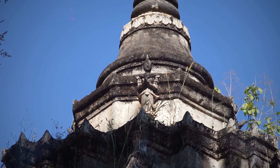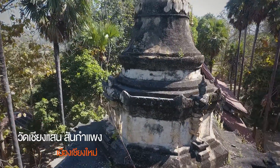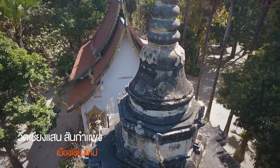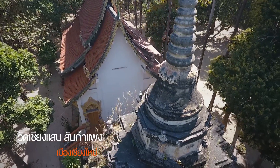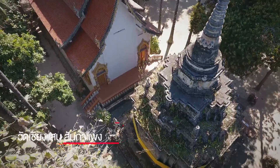The overall feature of the stupa is typical of the Burmese style, larger than Lanna. It is thus probable that its original stupa was in a state of ruin and collapsed, with only its base remaining and was later rebuilt.